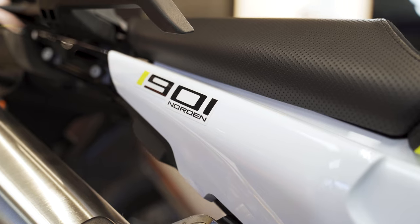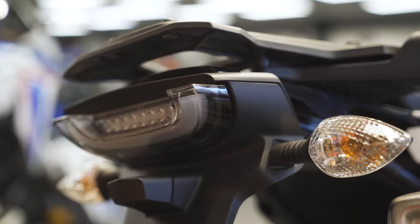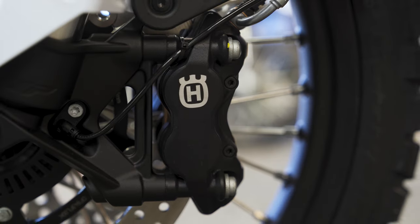This is what the 2022 Norden 901 looks like. The stylish round headlight is reminiscent of the Svartpilen and Vitpilen street bikes from Husqvarna, and so is the taillight section. The gun barrel logo sits bold on the side panels, and the Husqvarna branding is prominent, as in most of their motorcycles.